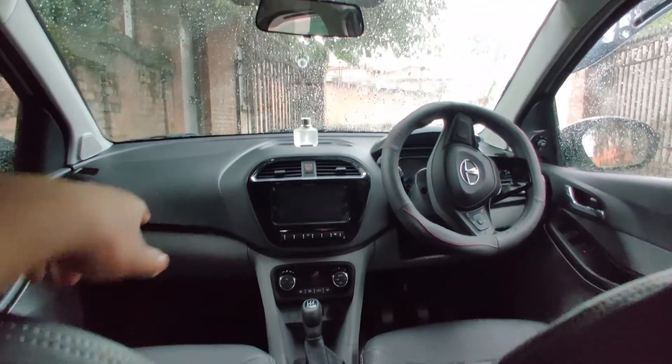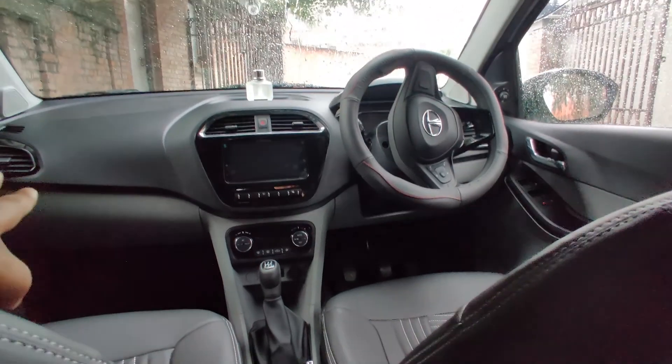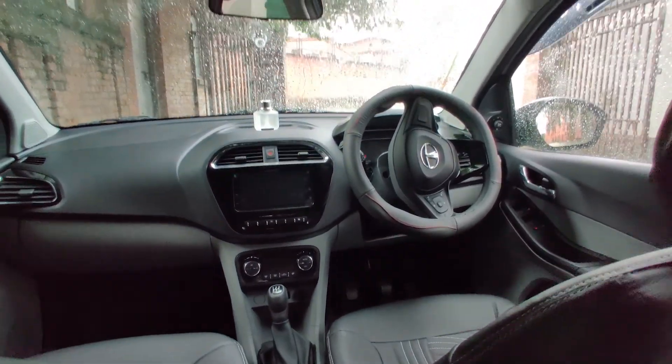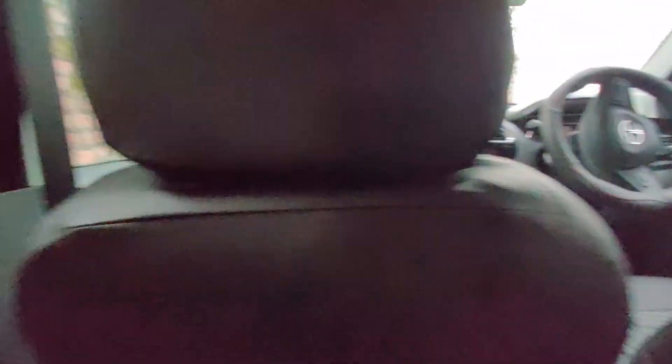My head is slightly touching the roof but I'm six feet tall and actually quite comfortable in this car. The dashboard is dual-tone with grey on top and beige below. It's a simple, practical-looking dashboard — nothing too fancy. Let's get to the front and see how practical it is.